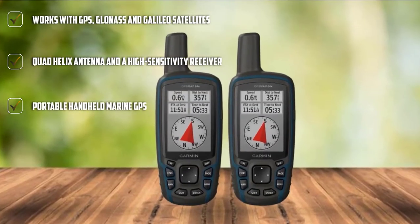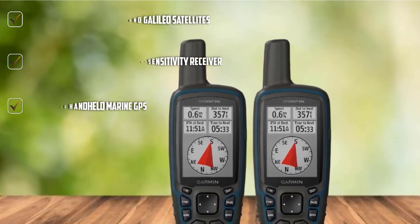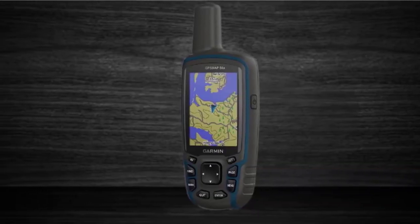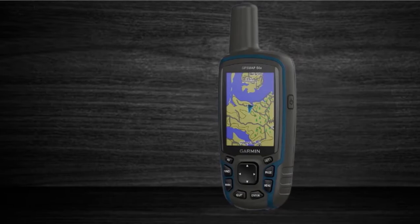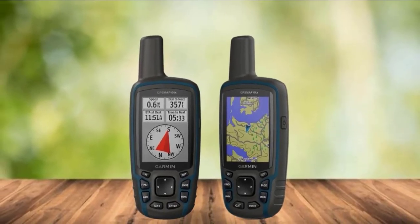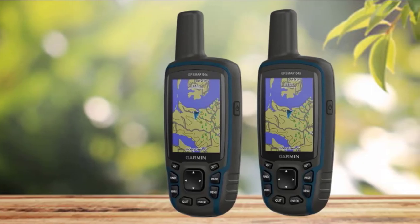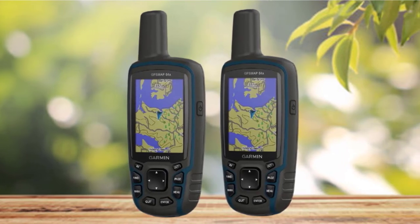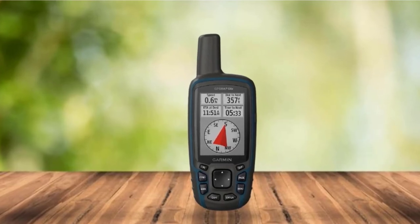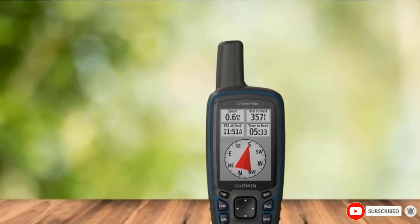With 8GB of onboard memory and a card slot for expanding the memory, you can also add detailed marine maps. This nautical GPS also has a 3-axis compass and barometric altimeter built in. With its compact design, the GPSMAP 64sx will fit perfectly in the palm of your hand. A simple push-button operation makes it extremely easy to use, and the screen is easy to read in direct sunlight. It runs on rechargeable batteries and will also take two AA batteries. The rugged, water-resistant construction ensures it will hold up well on a boat.